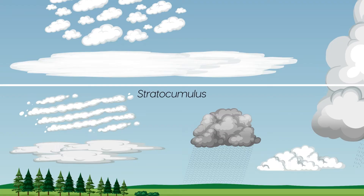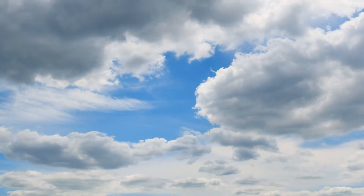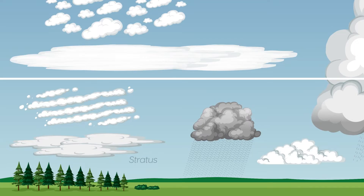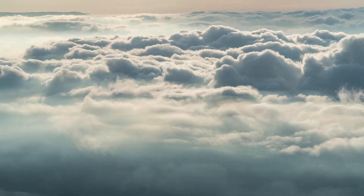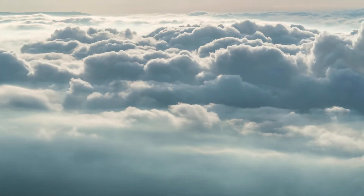Stratocumulus clouds are a low-level cloud that often appear as a series of rounded masses. They can be either thick or thin and may produce light rain or drizzle. Stratus clouds are a low-level cloud type that are generally uniform in appearance. They can form when a layer of warm air is lifted over a layer of colder air and they often produce light precipitation.